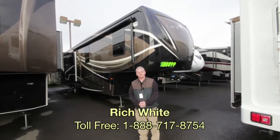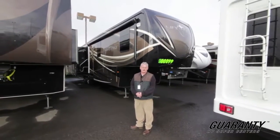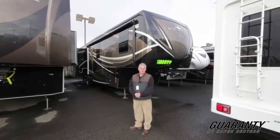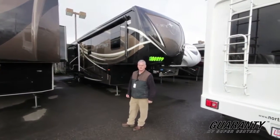Morning folks, my name is Rich White with Guaranty RV. Today I'm going to be showing you a 38RS Lifestyle built by Evergreen RV. Let's go inside and take a look at some of the features inside.